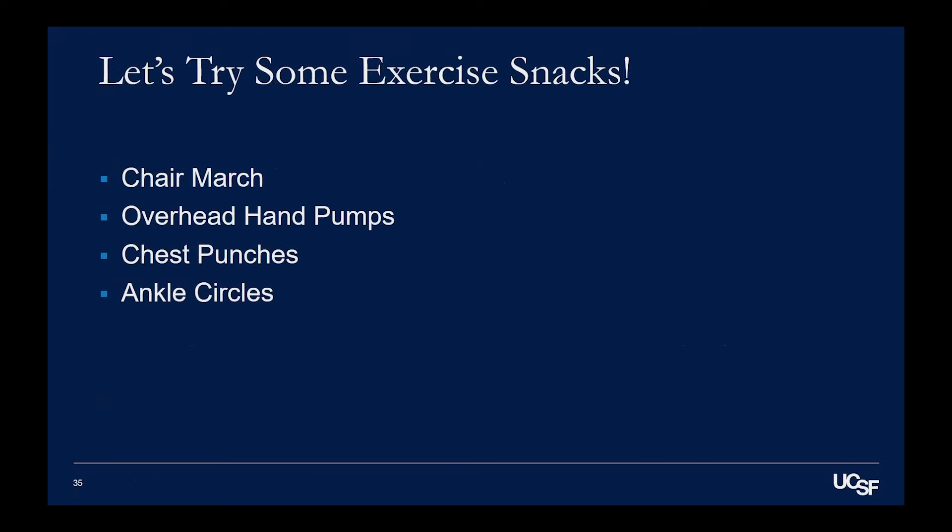So I want to pause now and we're going to do some exercise snacks together. Everybody get into a chair. Why I want to show you exercise snacks is that even if you're weak, even if you're totally fatigued from your treatment, people can still do exercise in a chair that can be beneficial. So even if you can't go out for a 30-minute walk, which seems overwhelming to some patients, you can do some things in the chair.